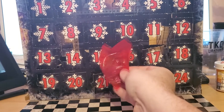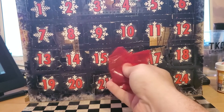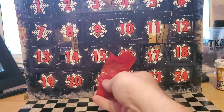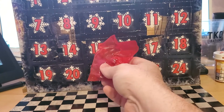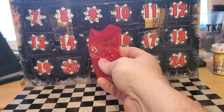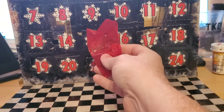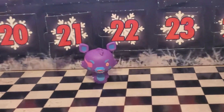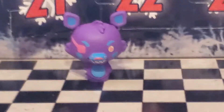Is this another foxy? I just want a Neon Green Chica or a Black Bonnie. Is this another foxy? Jeez. Let's check it out. Well, it is in fact another foxy.